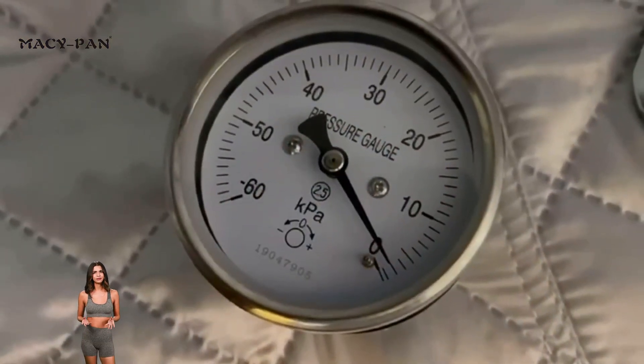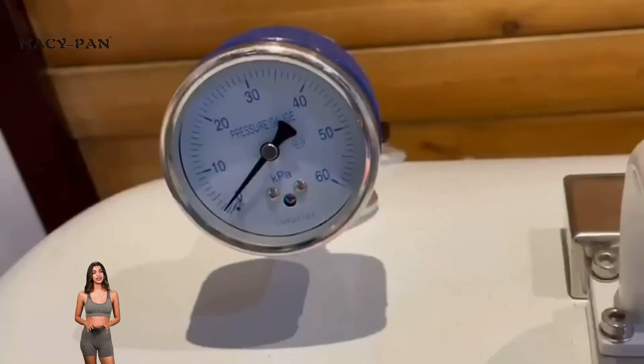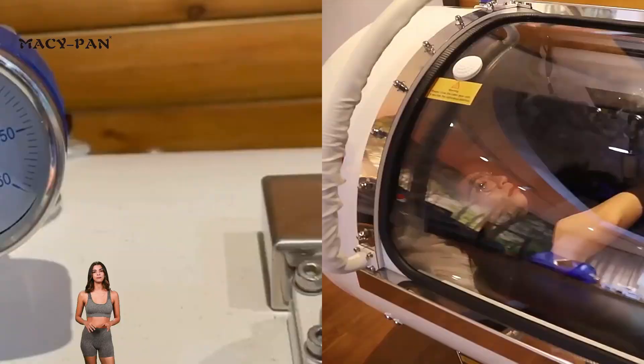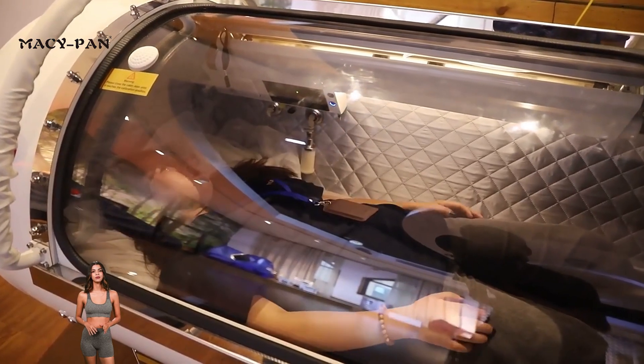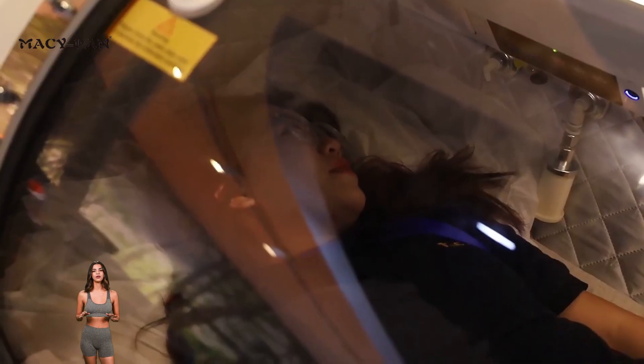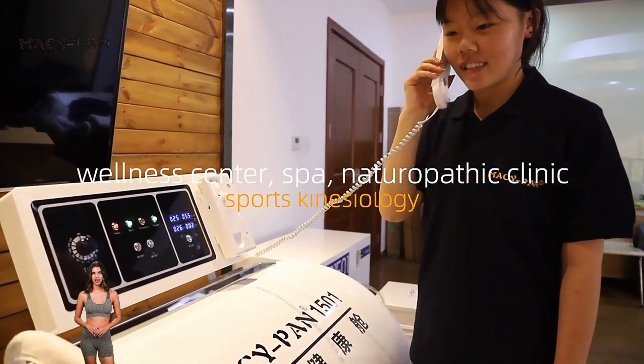Safety is MaciPan's top priority. The chamber is equipped with emergency exhaust valves and chamber pressure gauges to ensure that users are quickly protected in any situation. The built-in two-way intercom system allows users to maintain real-time communication with operators, providing greater peace of mind and security for treatment and rehabilitation.